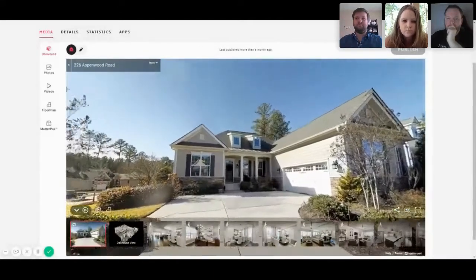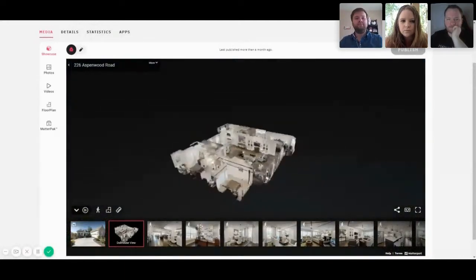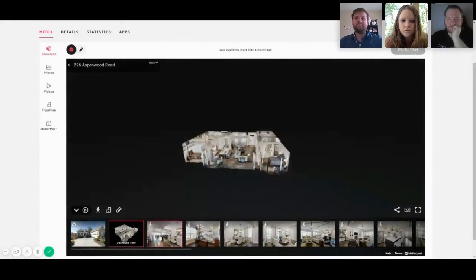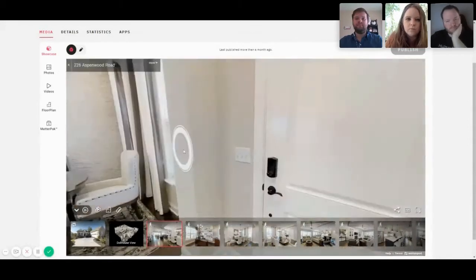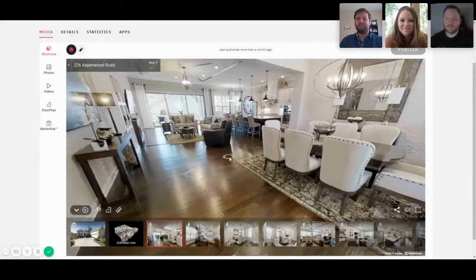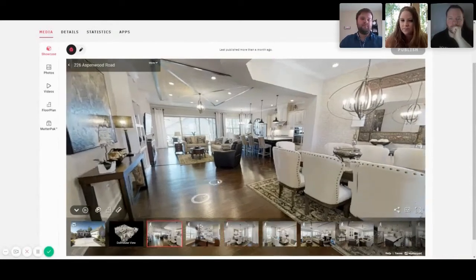The main thing with Matterport technology is the dollhouse view — you can take the house and scroll around wherever you want to go and even see how it looks floor-plan-wise. We'll walk in the front here, and this is what it looks like right when you come in. With what's going on right now with COVID-19, this gives you an opportunity to still put people in your houses without anybody having to leave their home. It also gives you a depth you wouldn't get from regular pictures, so I'd suggest running this for your houses regularly.